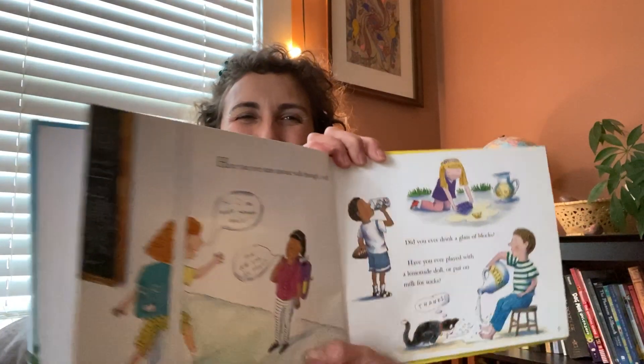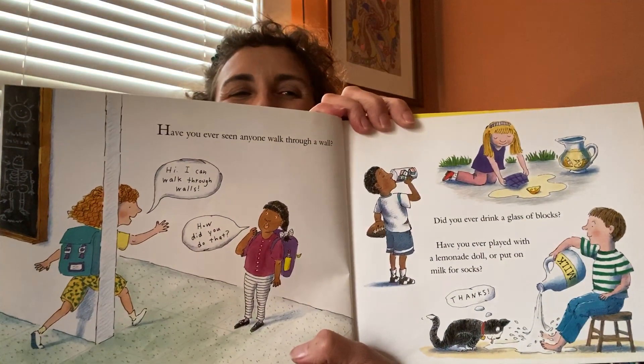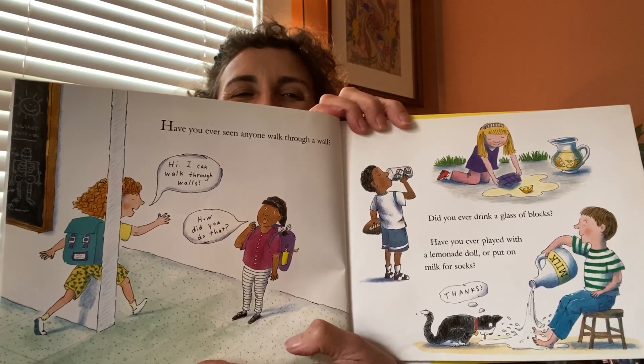Have you ever seen anyone walk through a wall? Did you ever drink a glass of blocks? Have you ever played with a lemonade doll or put on milk for socks? Walls and blocks, dolls and socks, milk and lemonade, rocks and trees — all of these things are made of matter. The air in the breeze that blows the leaves, water flowing in the creek — everything on earth is made of matter.